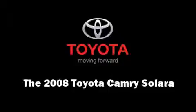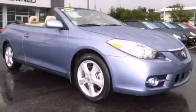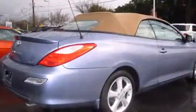Come test drive this 2008 Toyota Camry Solara. This two-door four-passenger convertible has not yet reached the 20,000 mile mark.